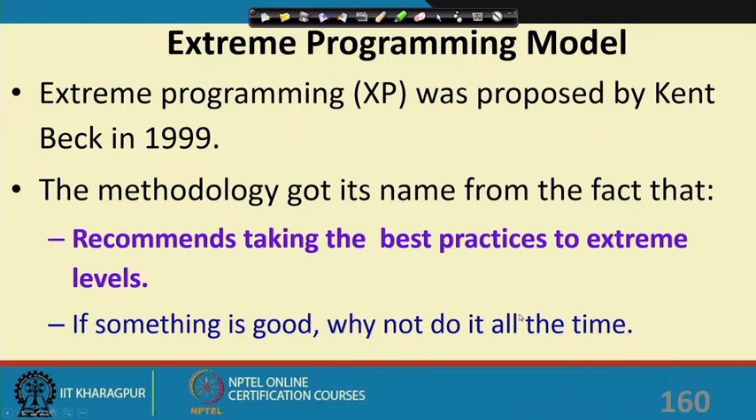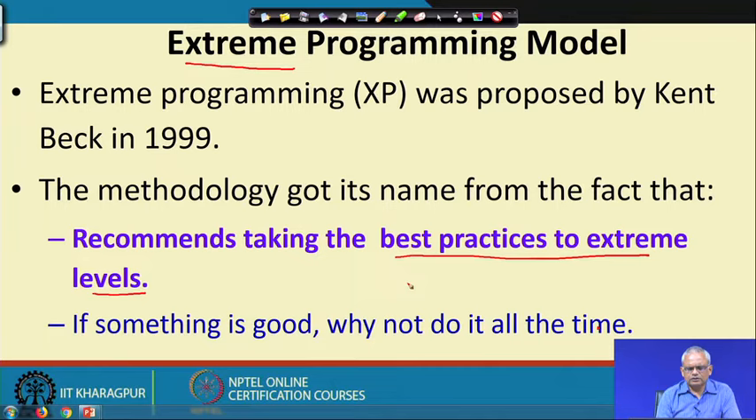We will first look at Extreme Programming, also called XP. It was proposed by Kent Beck in 1999. The name 'extreme' implies that the best practices are taken to the extreme level — whatever works well in some projects, why not put it to the maximum use? That is the main focus of this model, and it has all other characteristics of an Agile model.